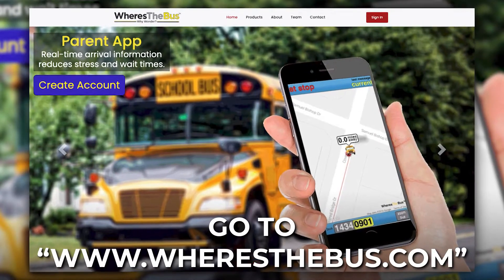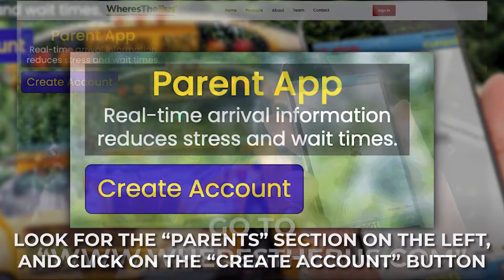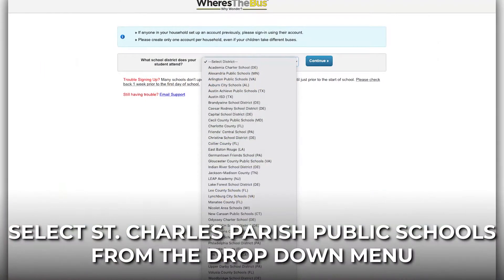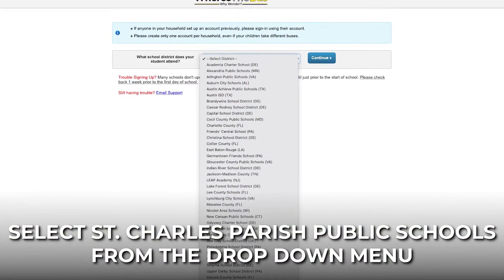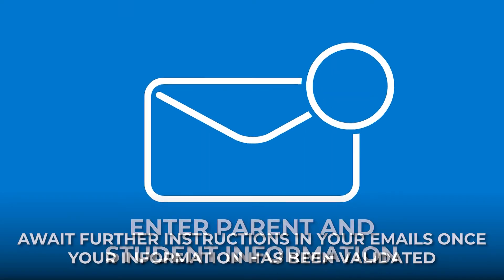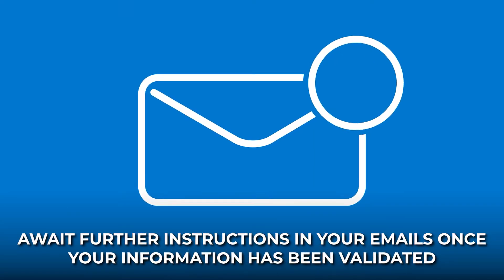To sign up, go to whereisthebus.com, look for the Parents section on the left and click the Setup Account button. Select St. Charles Parish Public Schools from the drop-down menu, enter parent and student information, and await further instructions in your email once your information has been validated.